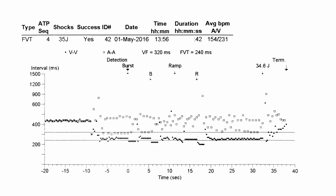Defibrillation does have some downsides. Let's look at a real-life example where ATP was unsuccessful and the device eventually resorted to a high energy shock. Here we can see detection is met. Two episodes of burst ATP are delivered — both unsuccessful. Two episodes of ramp ATP are delivered — again unsuccessful. And eventually the device delivers a high voltage charge which successfully terminates the arrhythmia.